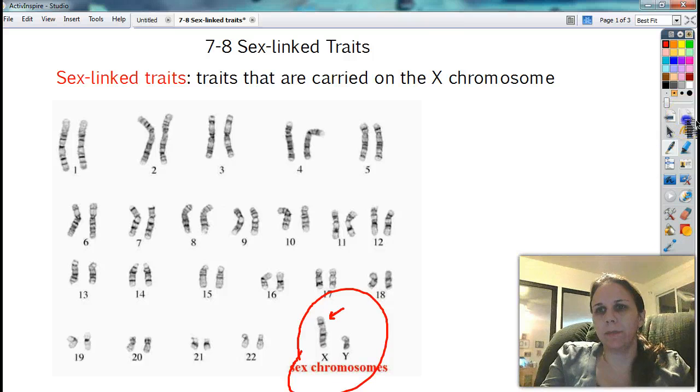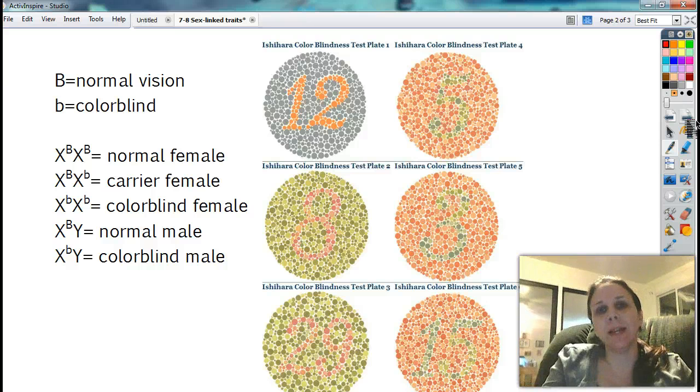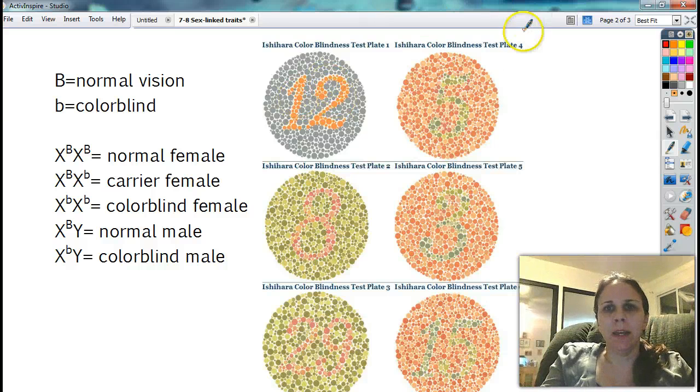Colorblindness is one of the more common and not-so-scary X-linked traits in which the person who has it cannot see certain color variations. So when we look at the Ishihara color blindness test, we see this one is quite easy because the two colors are quite different from each other — the blue and the red. All the blues are the same shade and all the reds are the same shade. It starts to get a little difficult because now the reds are slightly different, and the blues and greens in here are slightly different.